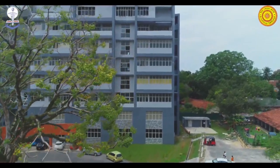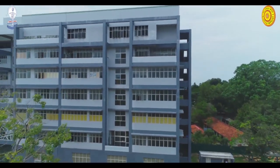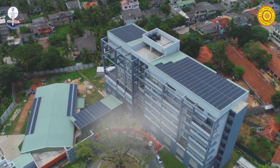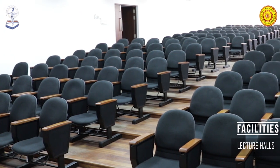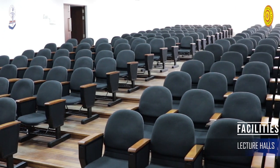As a forerunner of medical education in Sri Lanka, the Faculty of Medical Sciences has excellent facilities for educational and extracurricular activities, with extensive infrastructure development programs underway. The faculty consists of three modern air-conditioned lecture halls completed with state-of-the-art multimedia facilities.